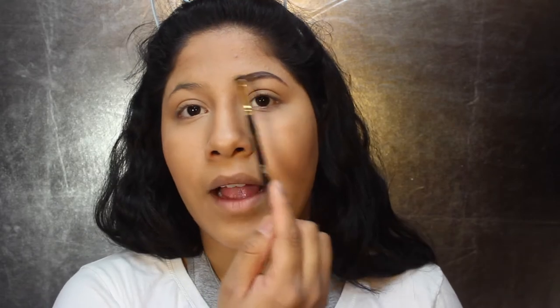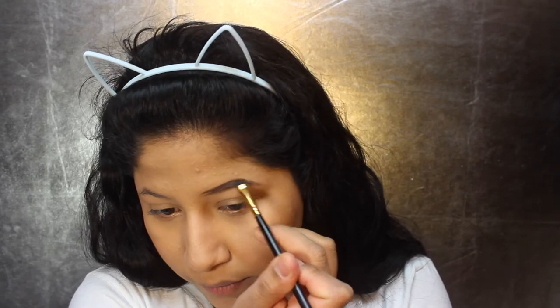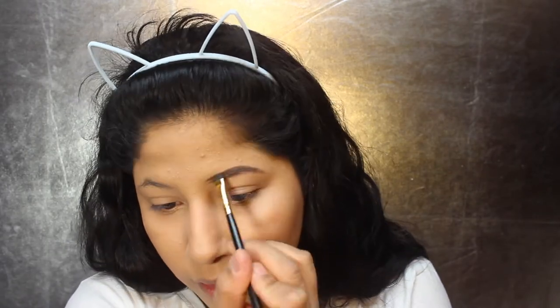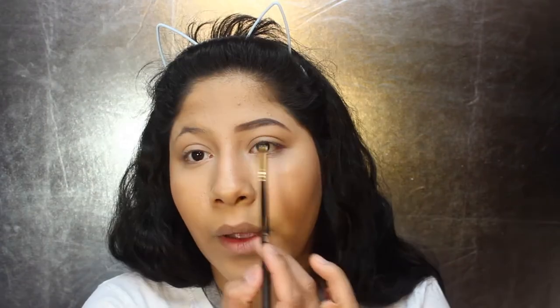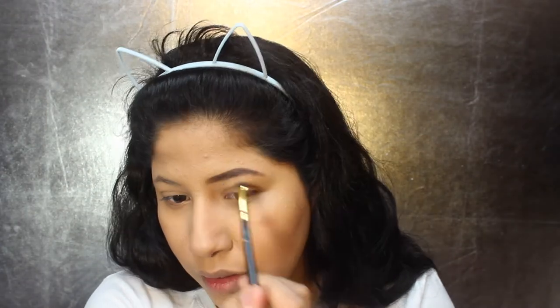What I'm actually going to do now is just fill it in. Instead of trying to make it lighter towards this part, I'm just going to fill it all in with this powder. It feels really weird for me. I'm going to round them out right there. My brows are pretty thin, so that's why I'm keeping my eyebrows pretty thin. I think they look pretty good. We're going to move on to the eyes.